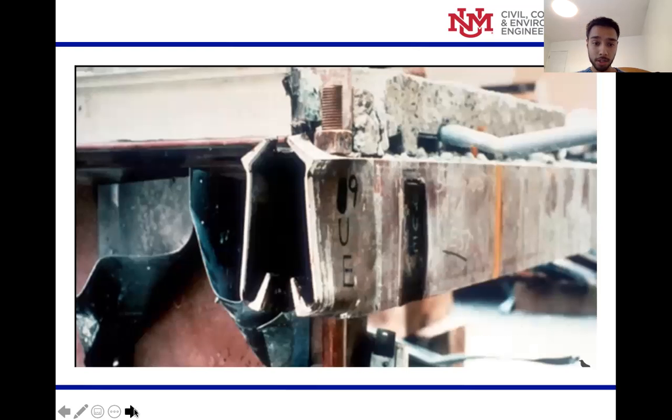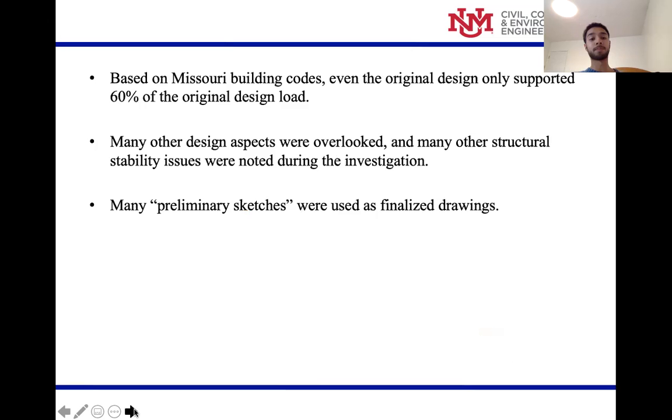This is a picture of the failure — as it happened, the nut ripped right through the beam. Based on Missouri building codes, the original design should have only supported 60% of the required loads. There were also many other design issues that were overlooked, and preliminary sketches were used as final drawings, which is not acceptable.